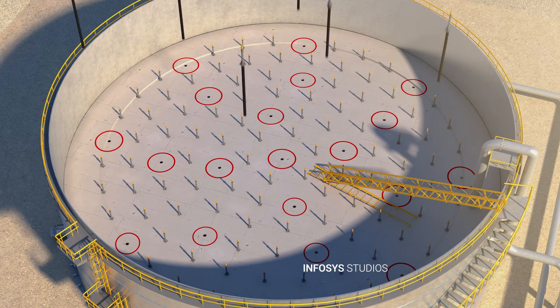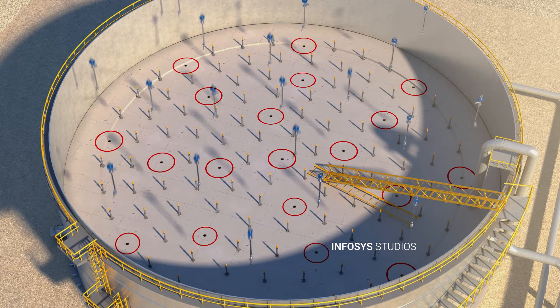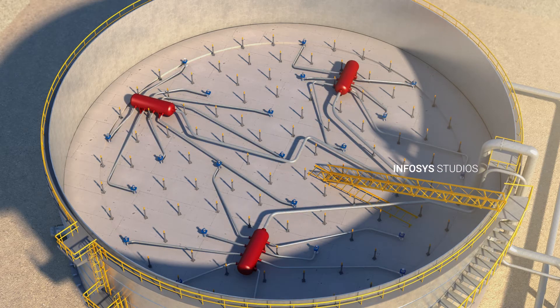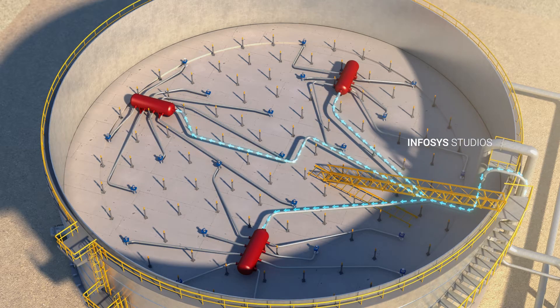Specialized cleaning nozzles are inserted through the leg spools and manifolded together. The tank roof is maintained in a floating position on top of the crude oil, which eliminates any void space.